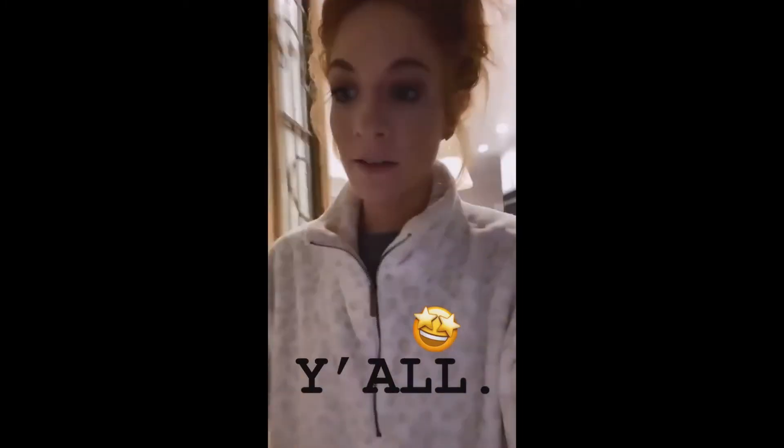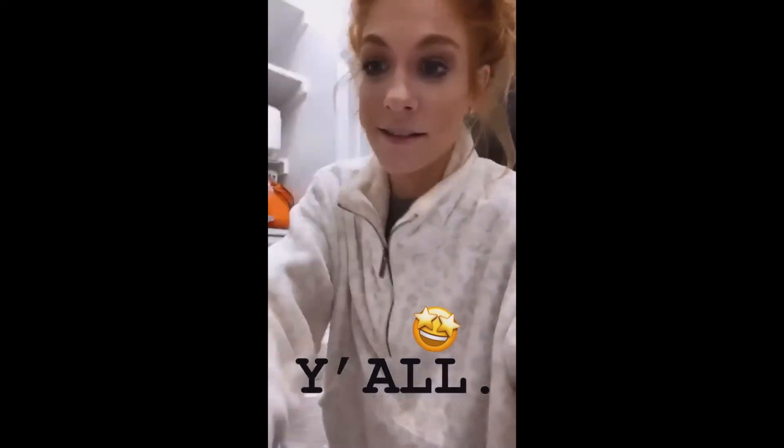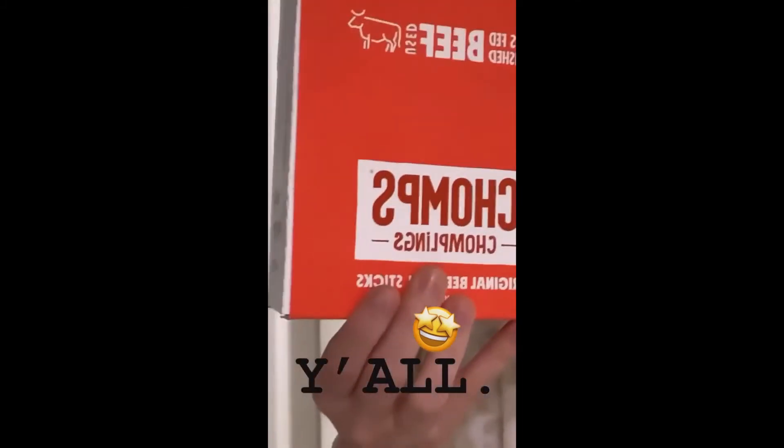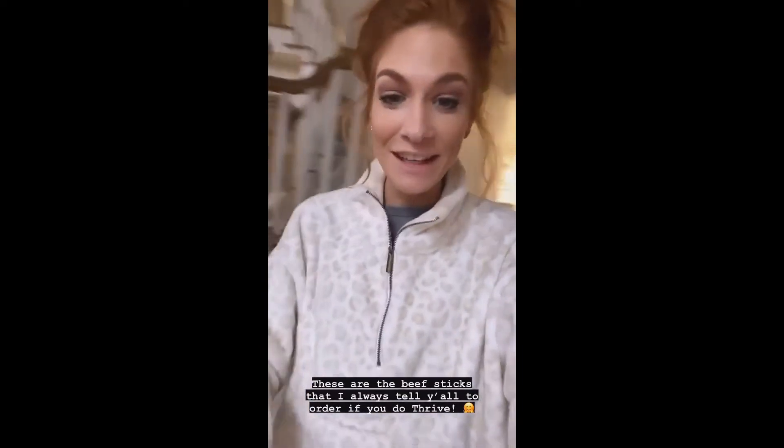Y'all are going to laugh at me, but like the best brand in the entire world messaged me and asked if I wanted to give you guys a discount code — CHOMPS! If you have been watching for even one month, you know my obsession with Chomps. It's the beef sticks that I always tell y'all to get if you order through Thrive.